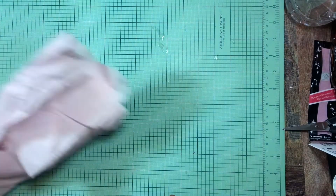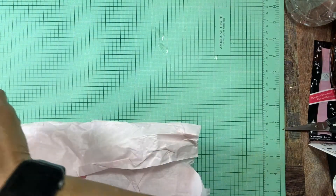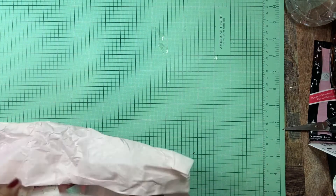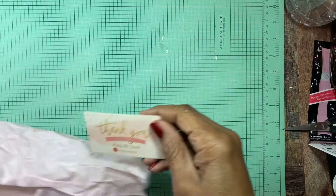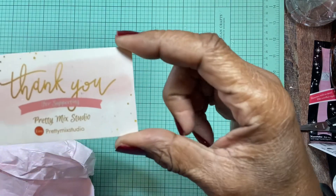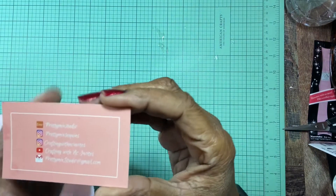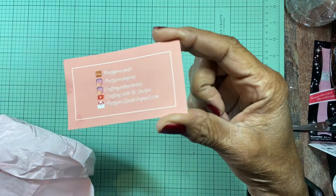Hello and welcome back to the channel, this is Jay. I had a haul to share with you from Pretty Mix Studio. This is her thank you card — isn't that a nice card? It says 'thank you' and these are all of her social medias.